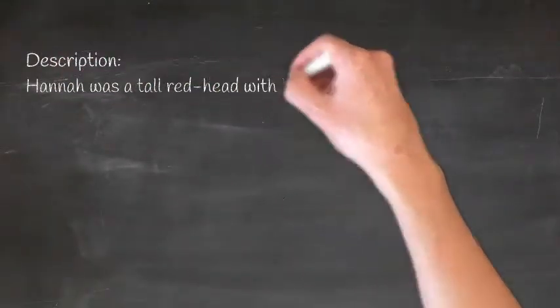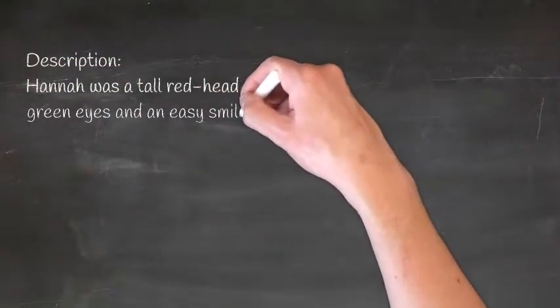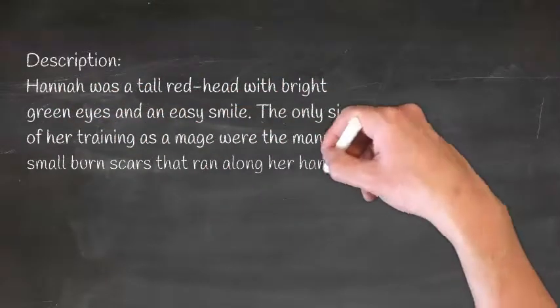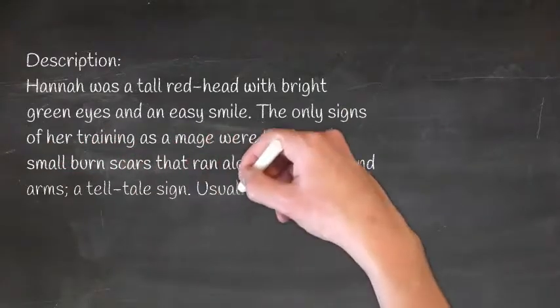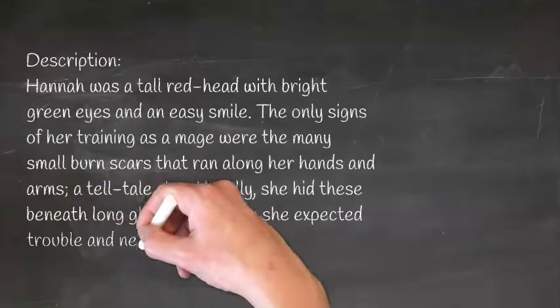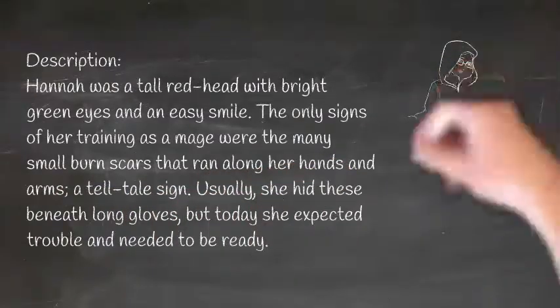Description: Hannah was a tall redhead with bright green eyes and an easy smile. The only signs of her training as a mage were the many small burn scars that ran along her hands and arms — a telltale sign. Usually she hid these beneath long gloves, but today she expected trouble and needed to be ready.